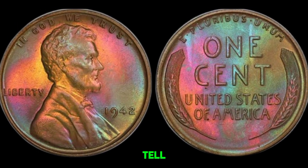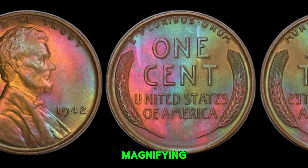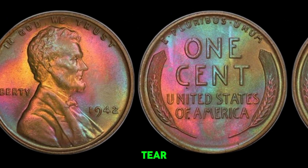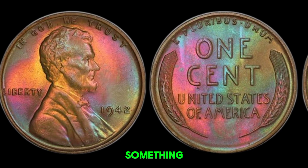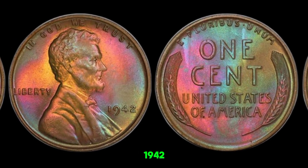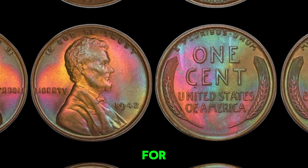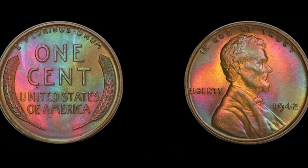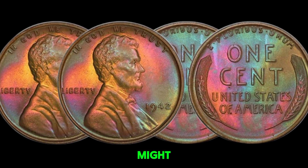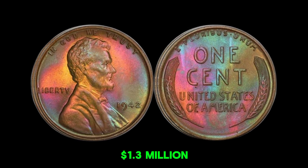How can you tell if your penny is worth something? Look for any unusual features or errors. Use a magnifying glass to check for wear and tear. If you think you have something special, get it appraised by a coin expert. While not every 1942 wheat penny will make you rich, it's always exciting to hunt for treasure in your pocket change. This coin's value in market is $1.3 million.